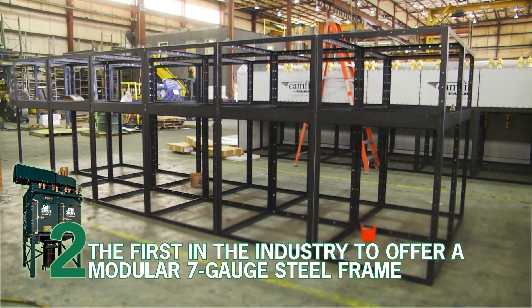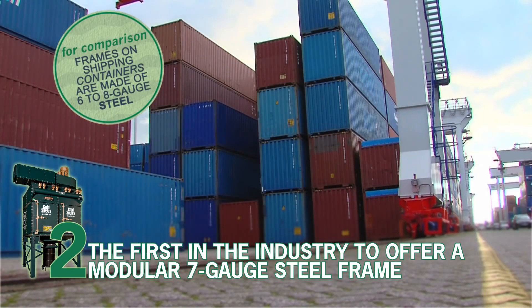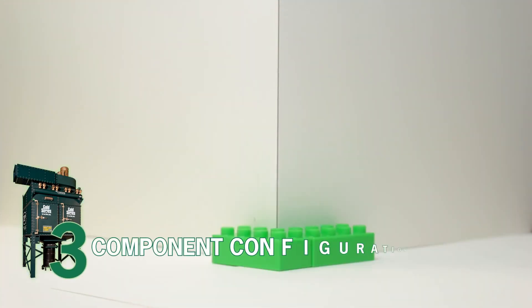Number 2. Its module, or frame, is constructed of 7 gauge steel. For comparison, frames on shipping containers are made of 6 to 8 gauge steel, and they are filled then stacked over and over again.